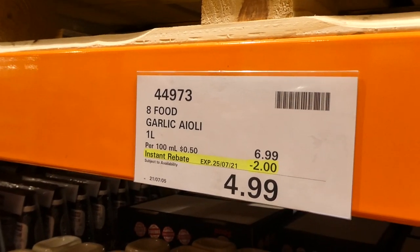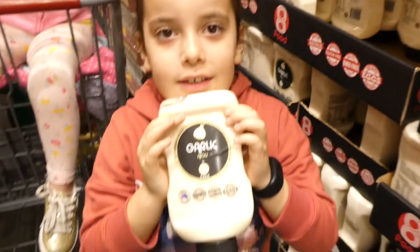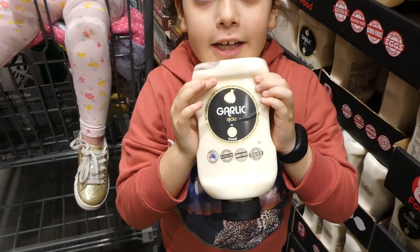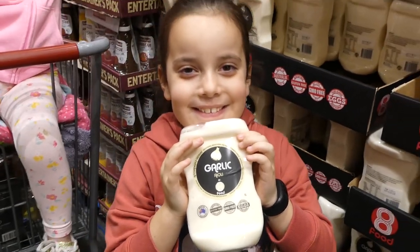Eight Food garlic aioli, a one-liter container, is $2 off down to $5, good until the 25th of July.